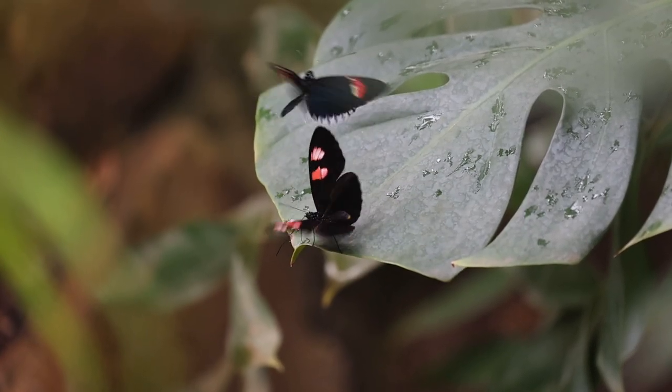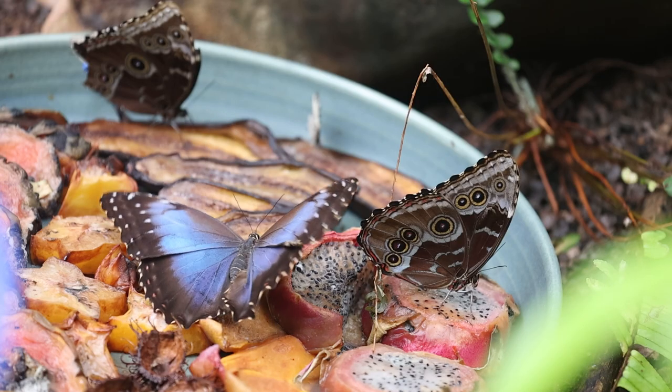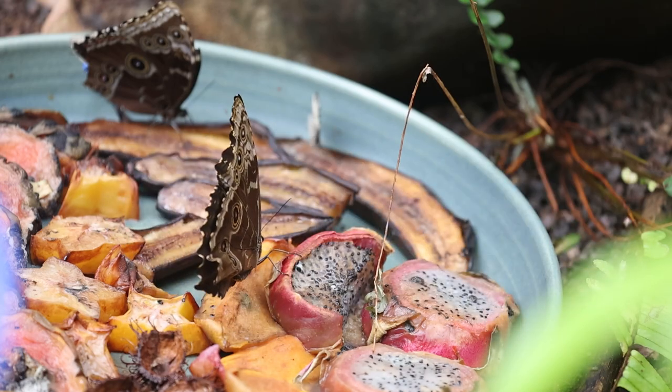Typically 60 plus different species — some of the species will arrive early in the exhibition, some will arrive a little later, so it's interesting how that changes. Every time you come it could be a little different.